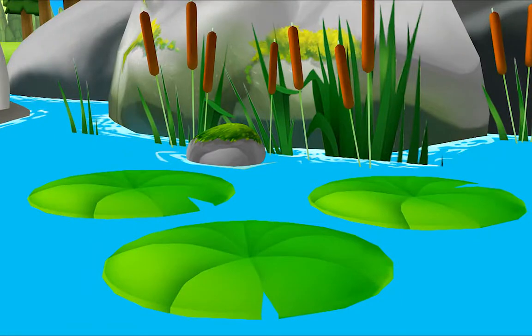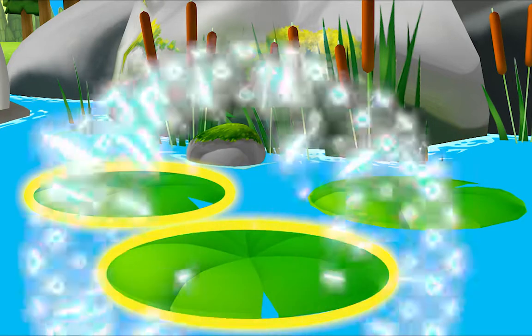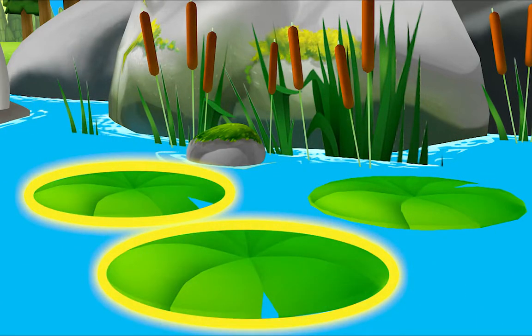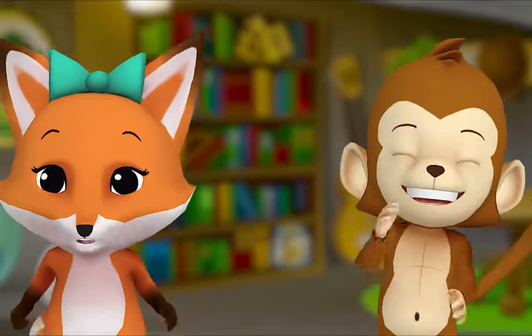Look for three things shaped like ovals. That's right! Let's look for another one. Do you see one? Awesome! Let's look for one more. Thanks for playing! Goodbye! Goodbye! Shapes: circles, triangles, ovals, squares, stars, rectangles.